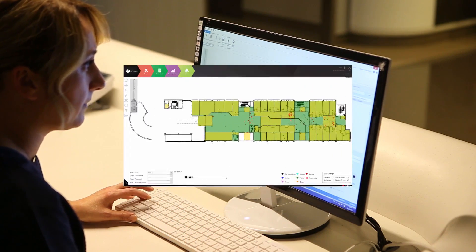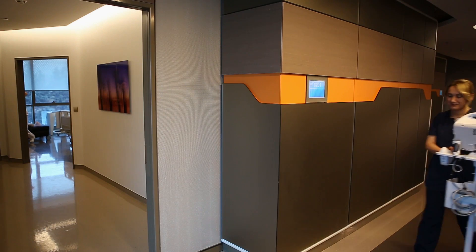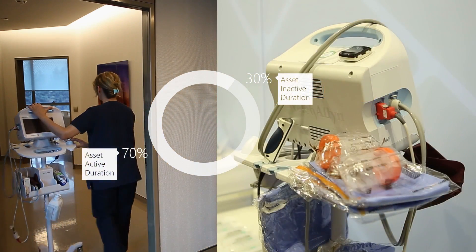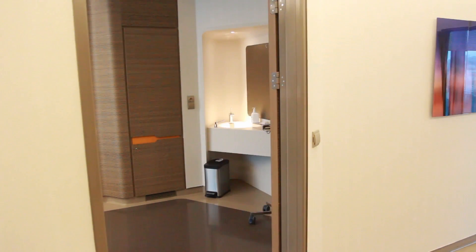When you want to reach the closest infusion pump you need, you just search it on the RTLS screen. We create Active RFID asset tags in order to provide room-level resolution to track assets and get their movement data. By having such data, hospitals can avoid overpurchases.